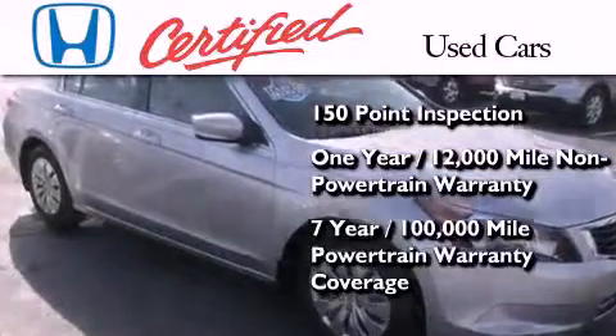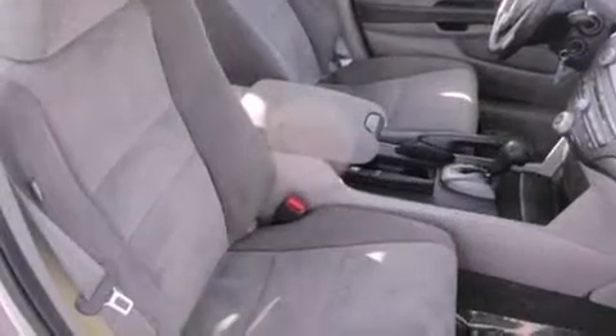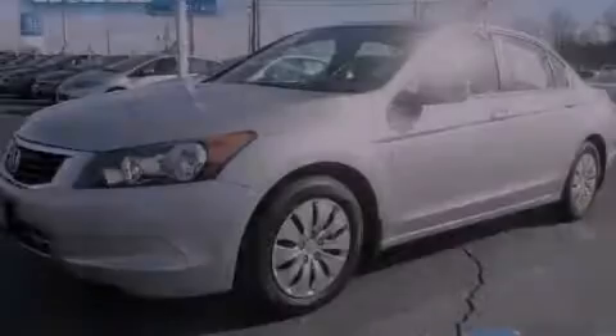And seven years or 100,000 miles of powertrain warranty coverage. Call or visit us right now and arrange your test drive today.